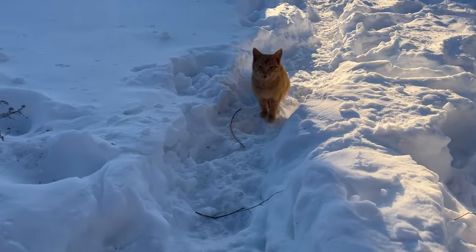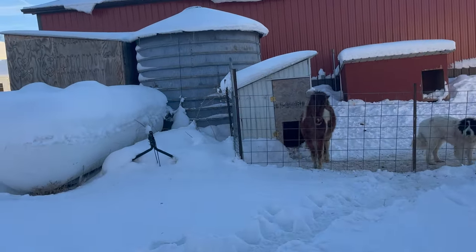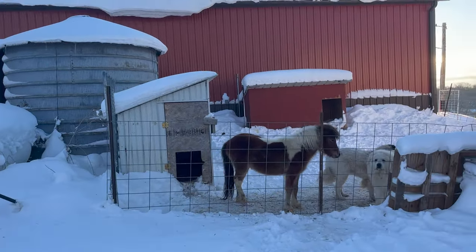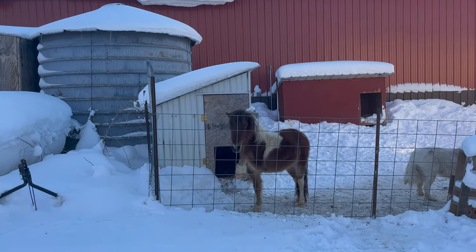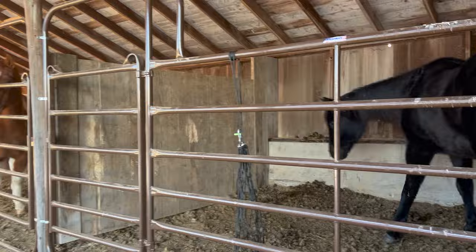Good morning Nugget! Are you hungry? She wants food — that's all she ever wants. I always feed the horses first thing because we need to stick to a good routine with them so that they don't colic or anything. So I always take care of the horses first thing. I'm going to grab their grain first and then go feed it to them. Good morning! Get in your buckets.